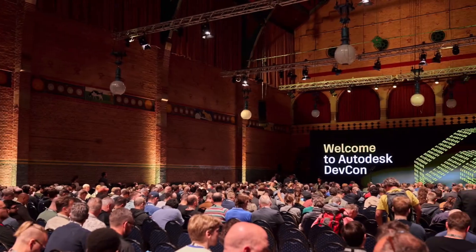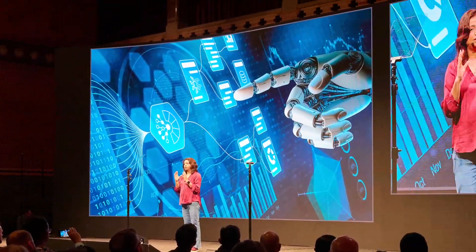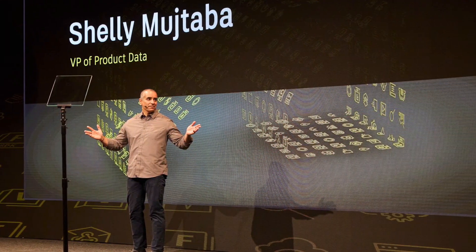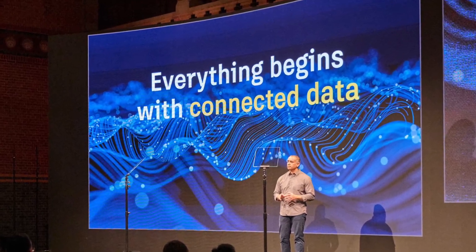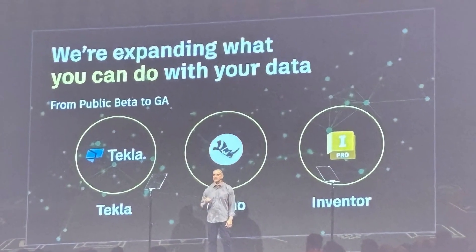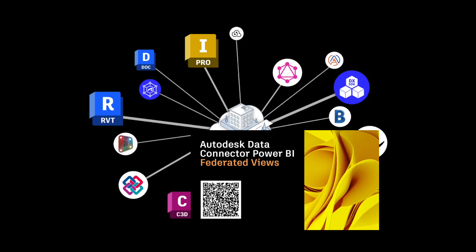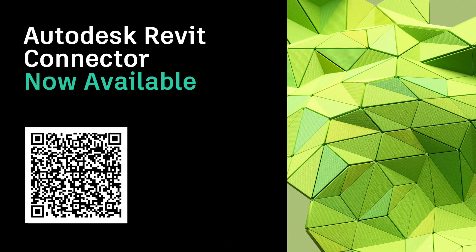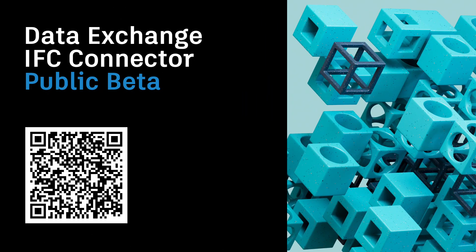On Tuesday, DevCon officially kicked off with inspiring keynotes from Autodesk leaders, including our CTO Raji Arasu and VP of product data Shelly Mushtaba, both emphasizing the growing importance of AI and data in our ecosystem. Shelly also gave data exchange a shout-out in the general session, mentioning recent releases like support for federated views in our Power BI connector, the general availability of the Revit connector, and the launch of the IFC connector as public beta.